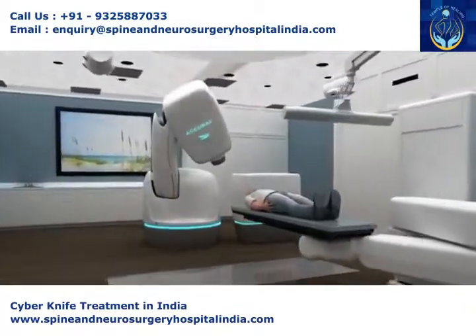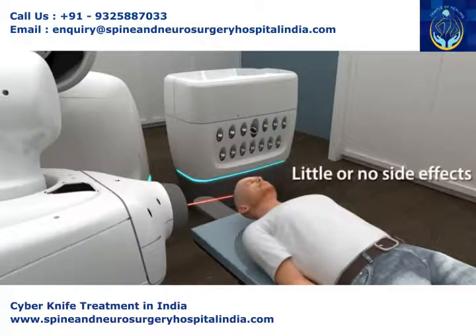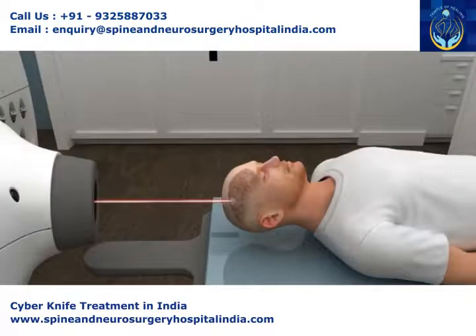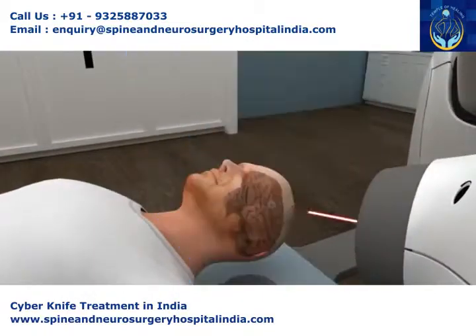Precision matters. CyberKnife delivers surgical precision without surgery. Patients can experience limited to no side effects and can continue on with their lives even on treatment days. CyberKnife offers an improved quality of life when compared to other treatments and surgeries.